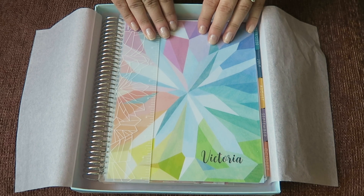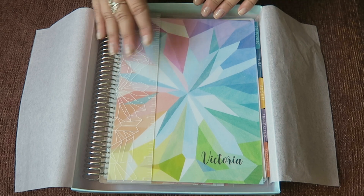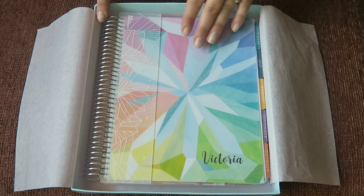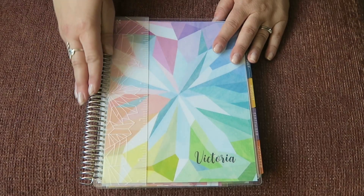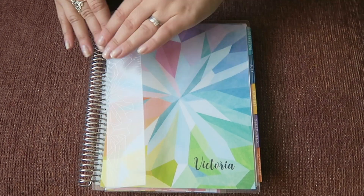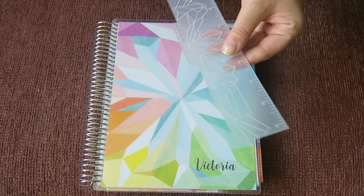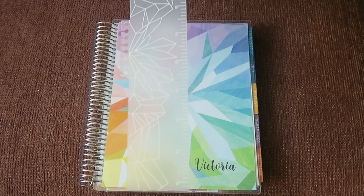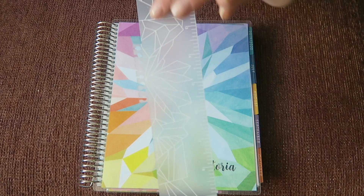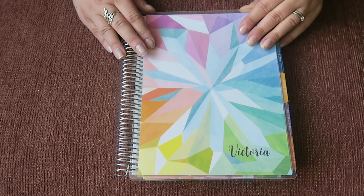Here we have the new planner and this is the new signature kaleidoscope design. Every year they have a new design which a lot of the accessories feature as well, so I had to get this. I love bright colors and I think this is really really beautiful. I went with the regular platinum coil because I thought that was nice with this particular color. It has a snap-in ruler on the front - this year it's a frosted design with the kaleidoscope design on there as well. I did go for the personalization on the front.